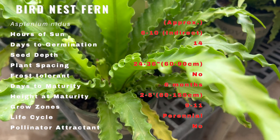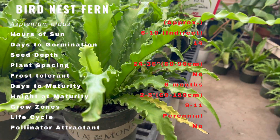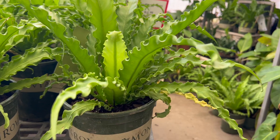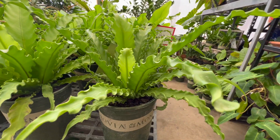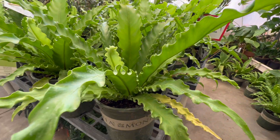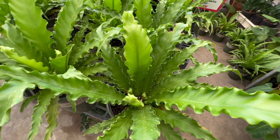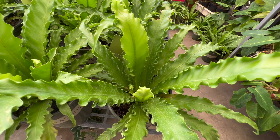Research supports the air filtration properties of bird's nest ferns, indicating that the plant removes contaminants. A 2015 study found that bird's nest ferns reduce CO2 concentration from 2,000 ppm to a safer level of 800 ppm. Study results also indicated that bird's nest ferns lower temperatures and increase relative humidity.